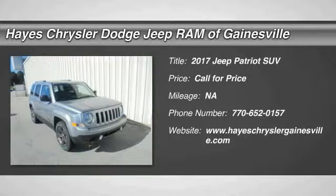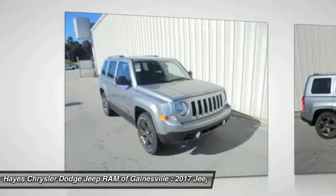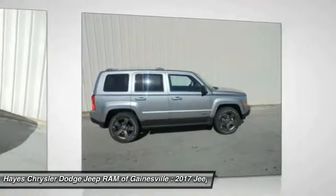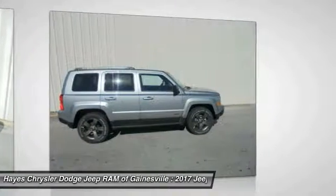2017 Patriot. The Jeep Patriot is unmistakably a Jeep. It looks like a cross between a Jeep Liberty and Jeep Compass, or maybe a three-quarter scale version of the big Jeep Commander. The Patriot has plenty of room inside for any size family.